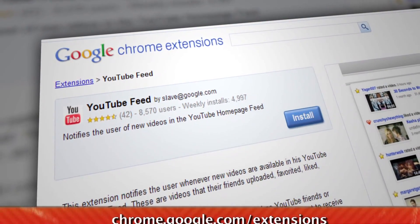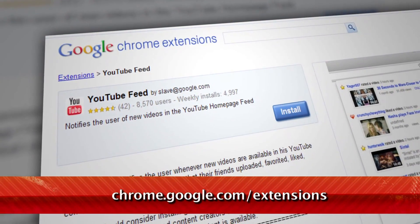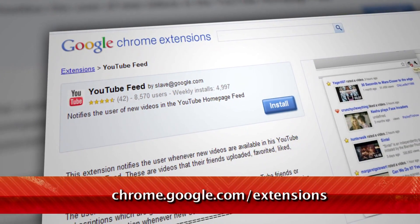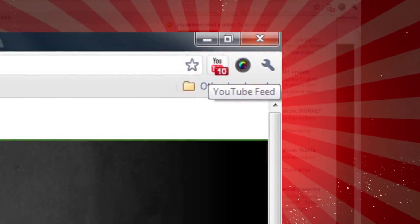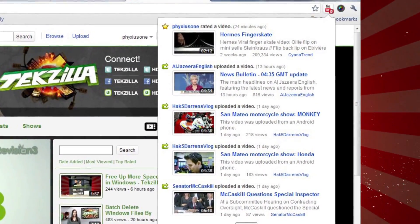If you're a Chrome user, you're in luck. Just install the YouTube Feed extension, available at chrome.google.com/extensions. Once installed, you'll see a new YouTube icon to the right of your address bar. Click it to log in, and then you'll see the last 10 items in your recent activity.